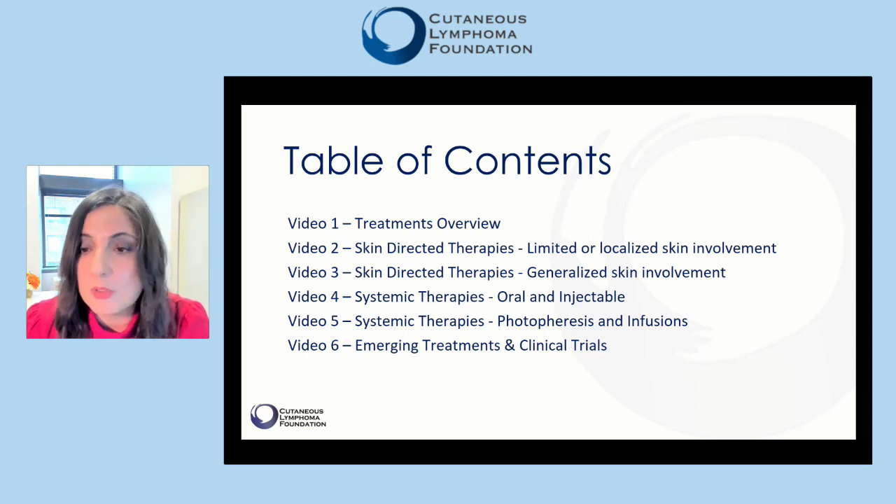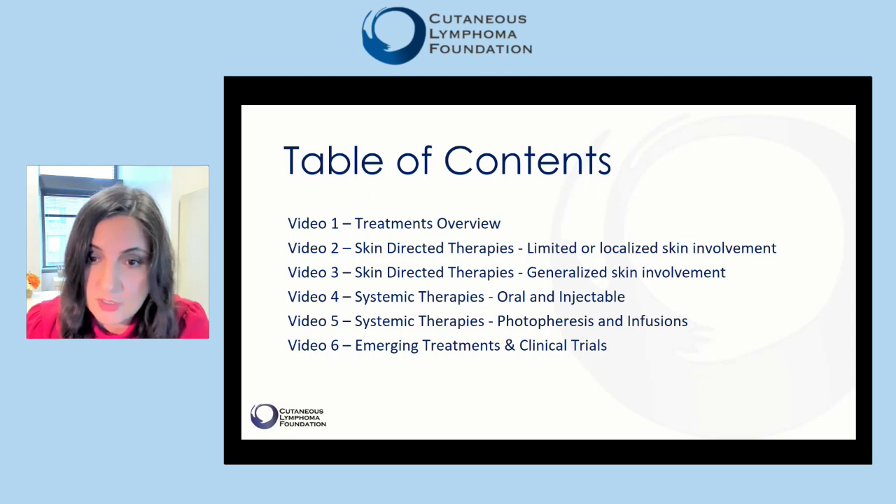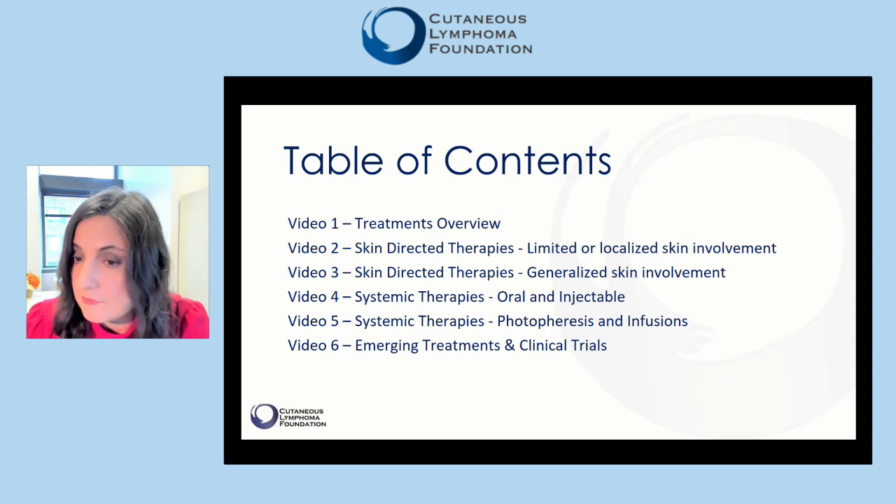In the second video, we will discuss skin-directed therapies commonly utilized for limited or localized skin involvement. In the third video, we will review those used for patients with generalized skin involvement. In video number four, we will review systemic therapies that come as pills or self-injectable medications. Video number five will focus on systemic therapies administered in infusion centers such as photophoresis and chemotherapy. The last video will cover emerging treatments and clinical trials.